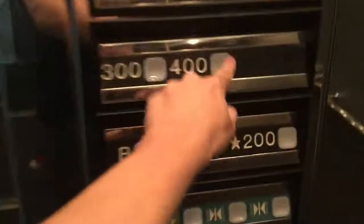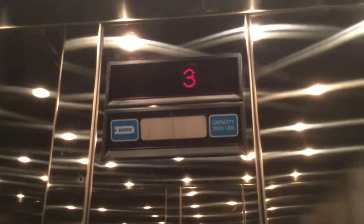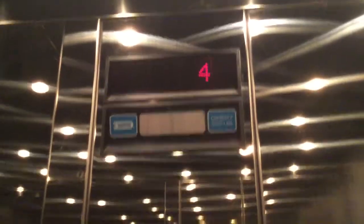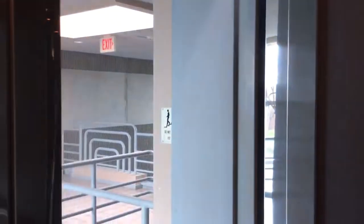There's a window in the shaft. Here's your Dover loco. Let's go back up to 400. You're on 400, floor four.